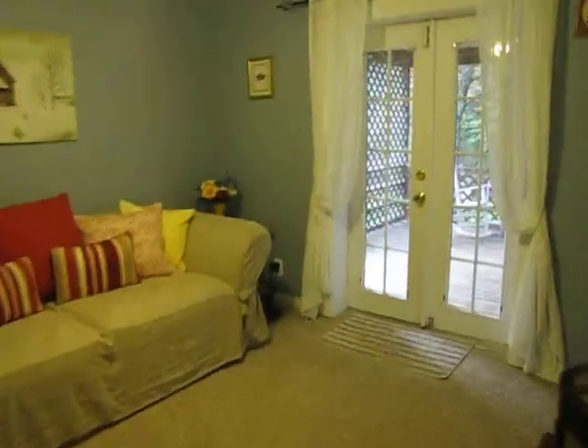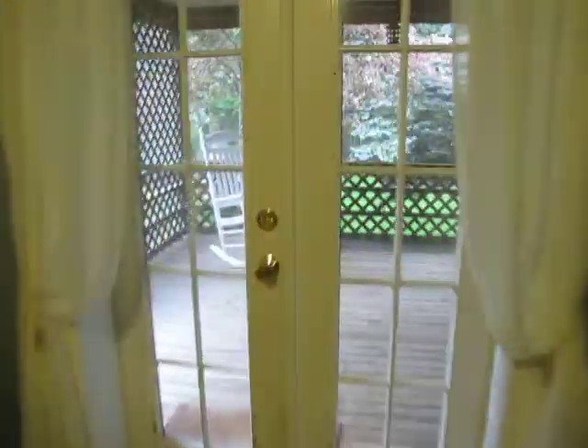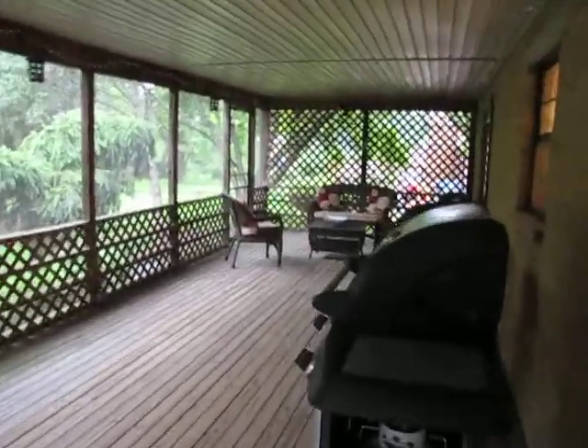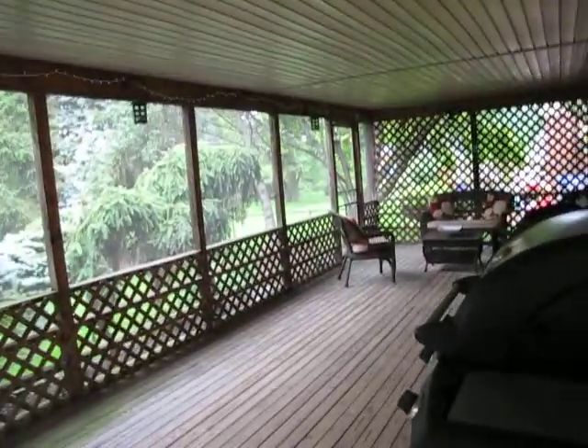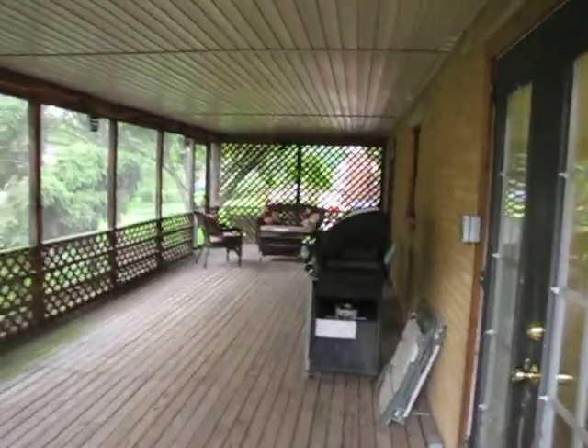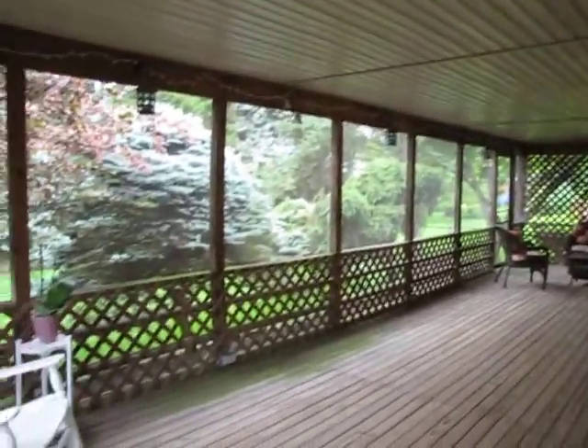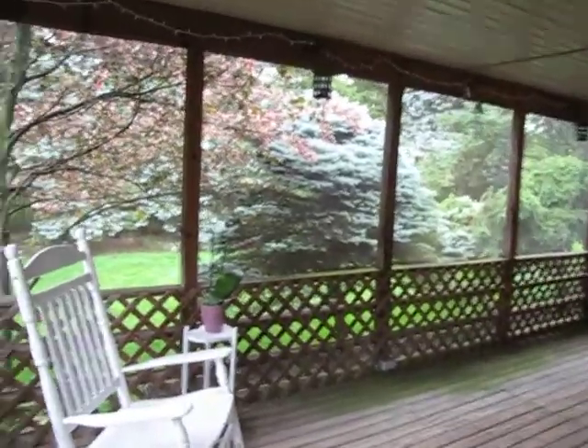We'll go out and check the back deck, which I'm going to go crazy on as well — because this is the nicest back entertaining area that I have ever seen in this neighborhood. Look at all of this. This is all wood and pretty much runs the whole length of the usable house. This is vinyl soffit on the ceiling — this is all covered and for the most part it's all screened in.